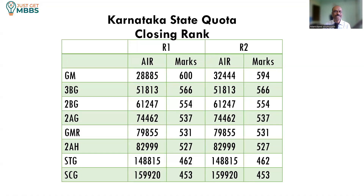For the Karnataka state quota, the closing ranks for 2023 across various categories: general merit closed at around 32,444 all India rank; Category 3BG closed at 51,800; Category 2BG closed at 61,247; Category 2AG closed at 74,462; GMR category closed at 79,800; 2AH closed at 83,000; STG closed at 1,49,000; and SCG closed at 1,59,000. Most of the seats were taken up in round 1, with only general merit having some vacancies in round 2; in other categories there was no movement between round 1 and round 2.